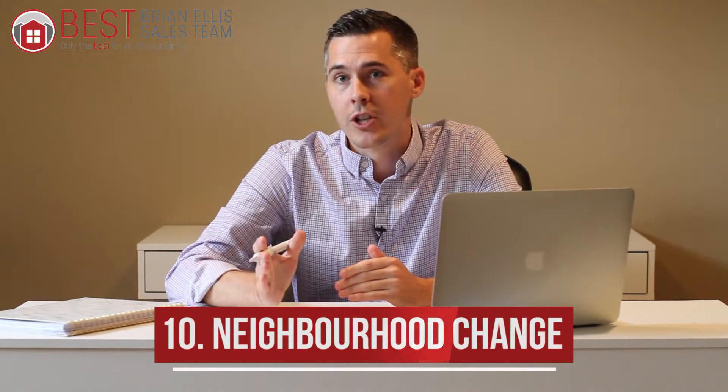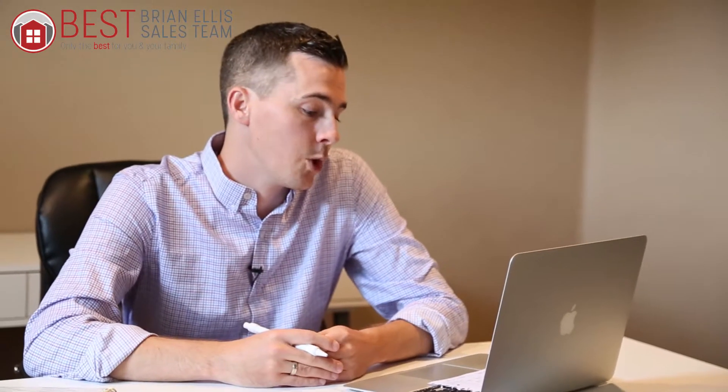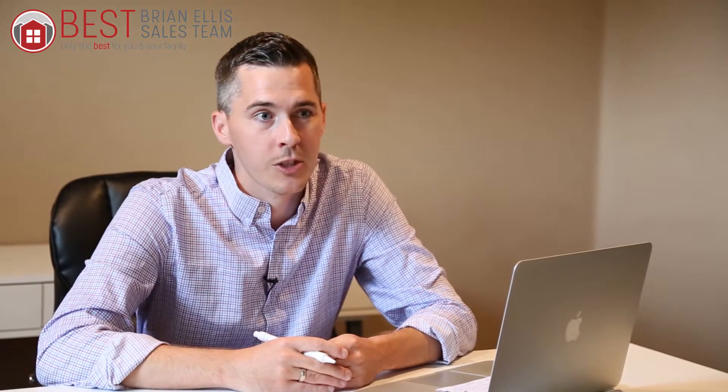Number ten: neighborhood changes. Maybe your neighborhood was great 10 years ago and now — this is real life, this happens — maybe people are breaking into cars and stealing change, or maybe there's been a bank robbery in your neighborhood. You just might not feel it's the ideal neighborhood for you anymore. Maybe there used to be a lot of kids on the street and now they're all gone. Neighborhoods change over time, and that might be one reason to consider downsizing.